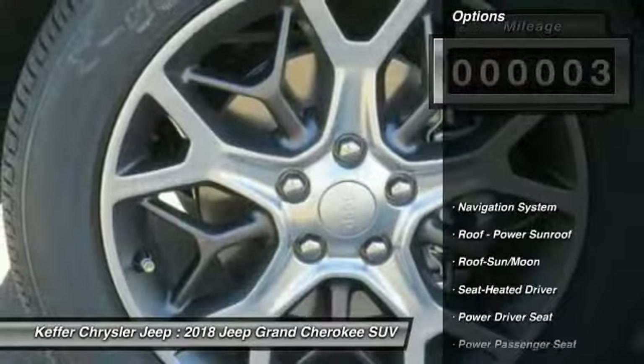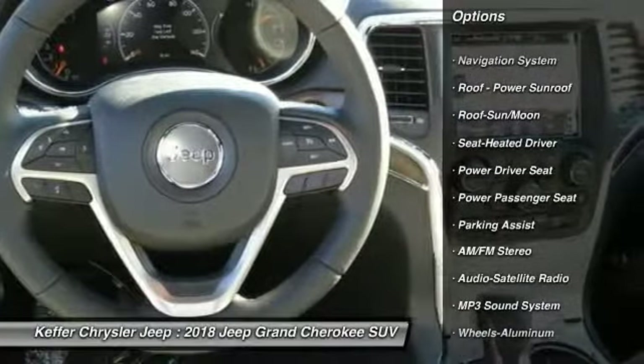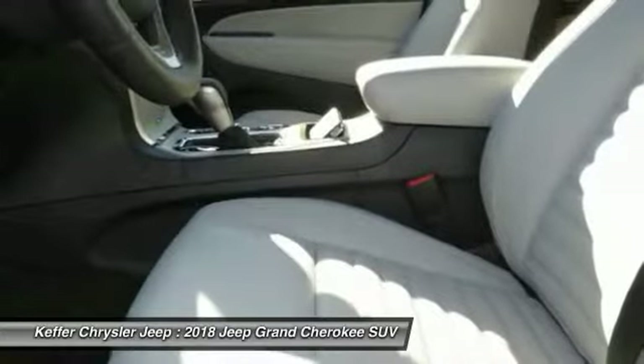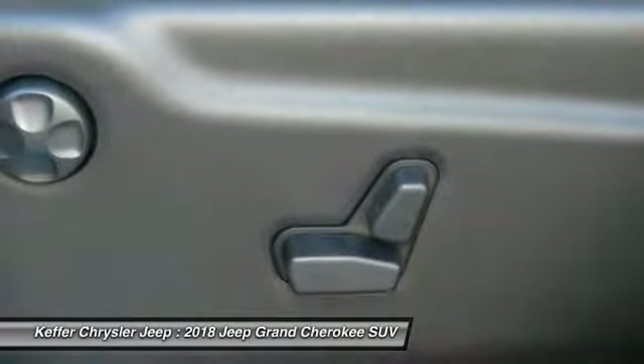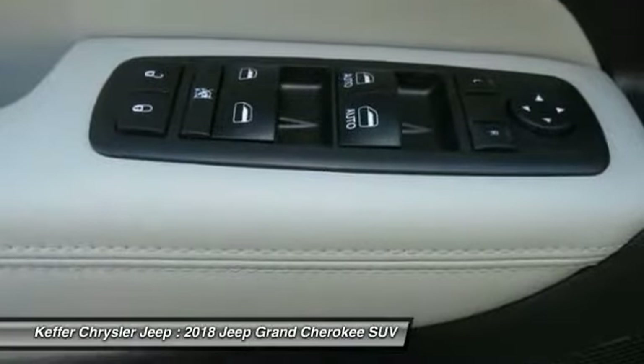Here are some of this vehicle's great options: traction control, power passenger seat, navigation system, anti-lock braking system, air conditioning, Bluetooth wireless data link for hands-free phone, moonroof, power steering, HomeLink garage door opener, and cruise control.